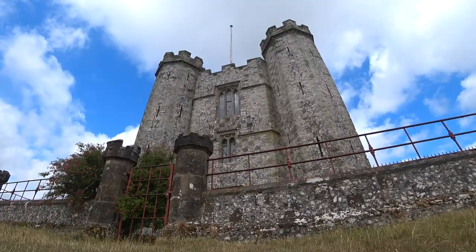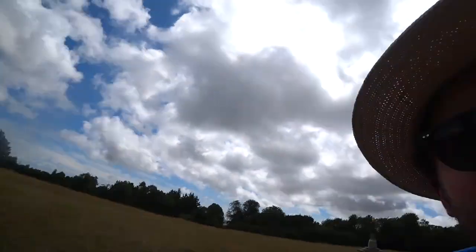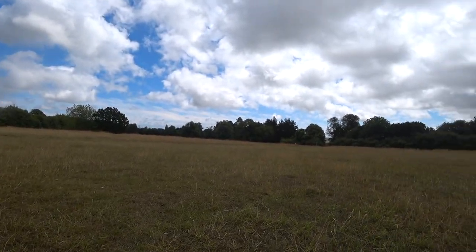Right here would be a great spot to eat my sandwiches, if I'd brought any. There's that Spitfire again — there's been this rogue Spitfire flying around this area of Sussex on and off for the last couple of weeks. Anybody know what it's up to? Let me know.